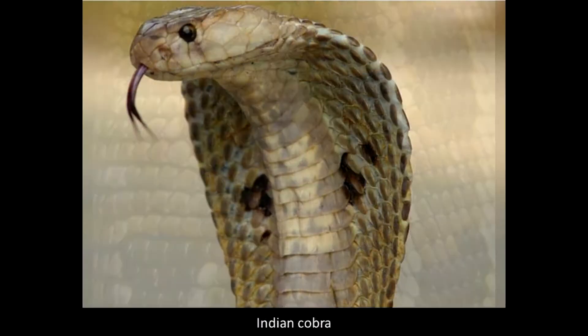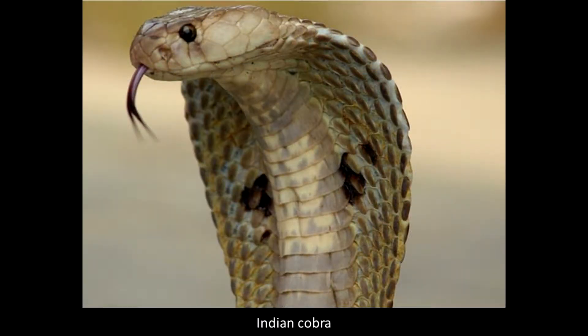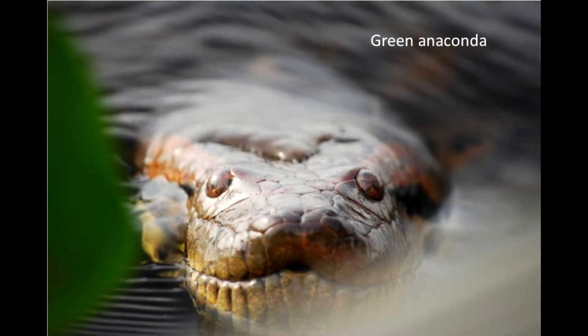Some of these reptiles produce venom. The longest extant snake and the largest member of this order is the Green Anaconda at an average of 20 feet and 550 pounds.